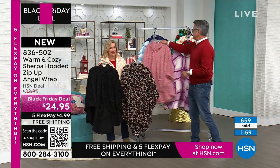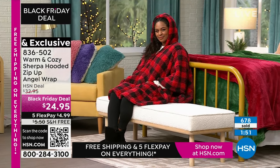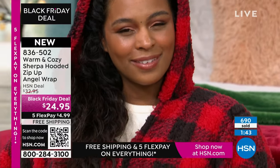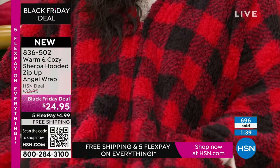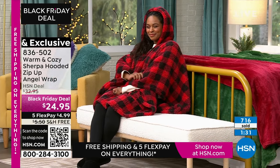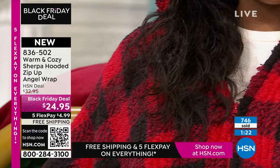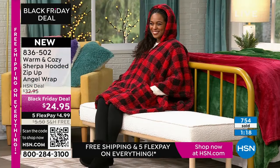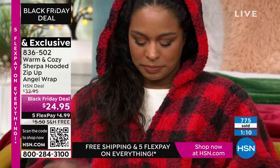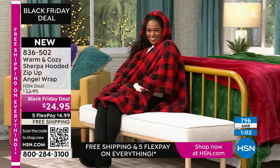What's different is angel wraps traditionally, we bring in different models at this time of year. You all are the first to see this model. The last time we introduced a new model we lost colors the first show — people wait for these. It hits on so many different levels because it's an easy gift to give anybody. You don't have to know their size. You can take it anywhere. It doesn't weigh anything. It's warmth without weight, total insulation. All the zippers are completely dyed to match. You see other versions of this and they just look cheap — this looks expensive.